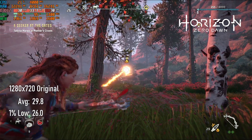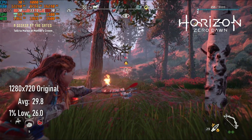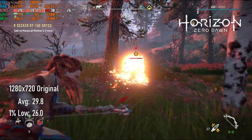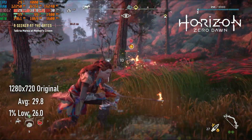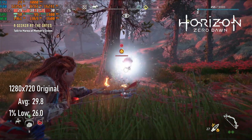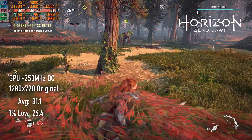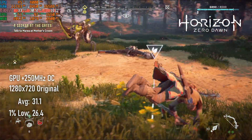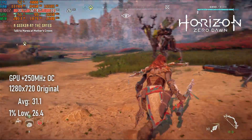Running Horizon Zero Dawn at 720 original settings actually gives a slightly lower average FPS than Cyberpunk, but the more even frame pacing makes it feel much smoother. Stock clocks saw an average just shy of 30 FPS and 1% lows of 26. Overclocking the GPU again does very little to help — averages raised by just over 1 FPS.